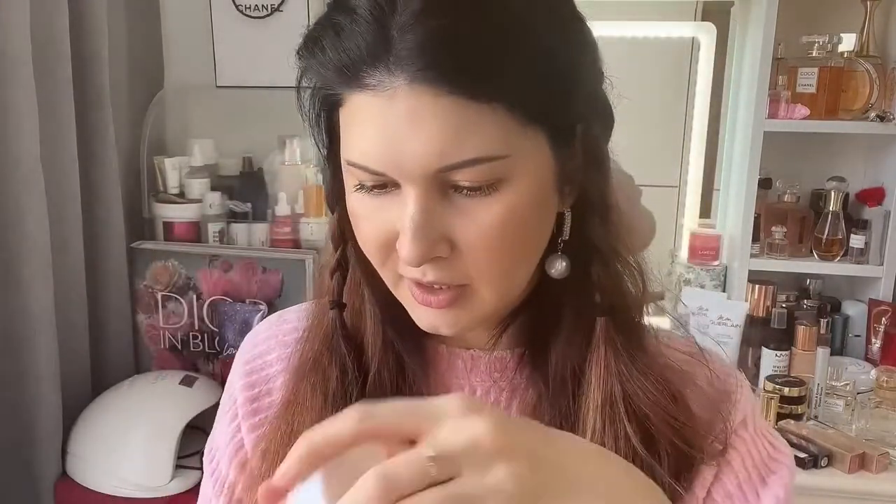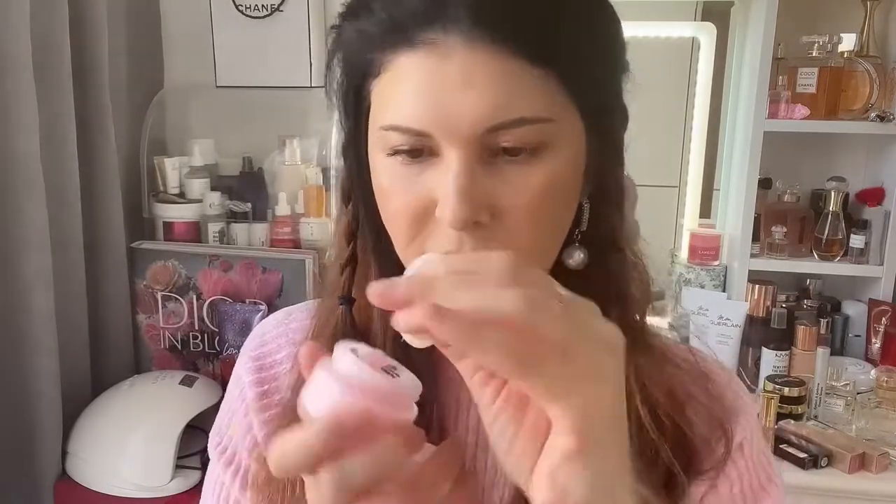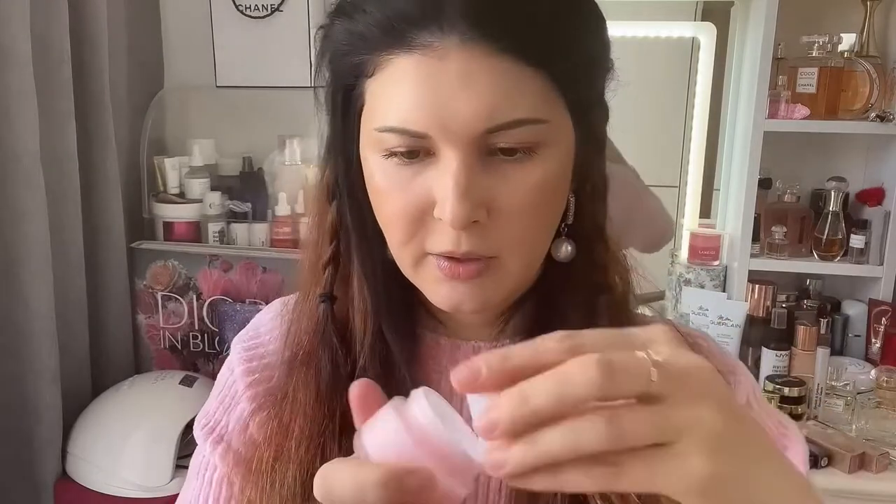Oh, it looks cute — like a matte glass. The consistency is like a gel, it really reminds me of a cream. Let me try a little bit on my hand. It feels really refreshing on the skin, not sticky, pretty lightweight. Wow, it's really soft! I cannot wait to try this one out. I'm not sure it will hide the pores, but skin on the hand is definitely different.